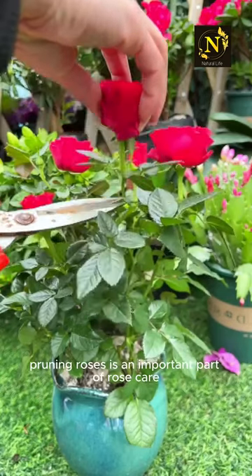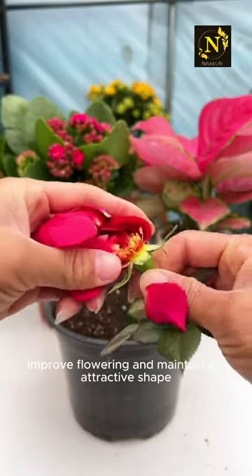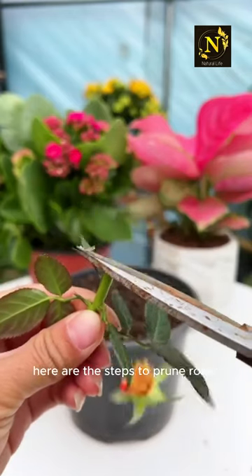Pruning roses is an important part of rose care that helps promote healthy growth, improve flowering, and maintain an attractive shape. Here are the steps to prune roses.